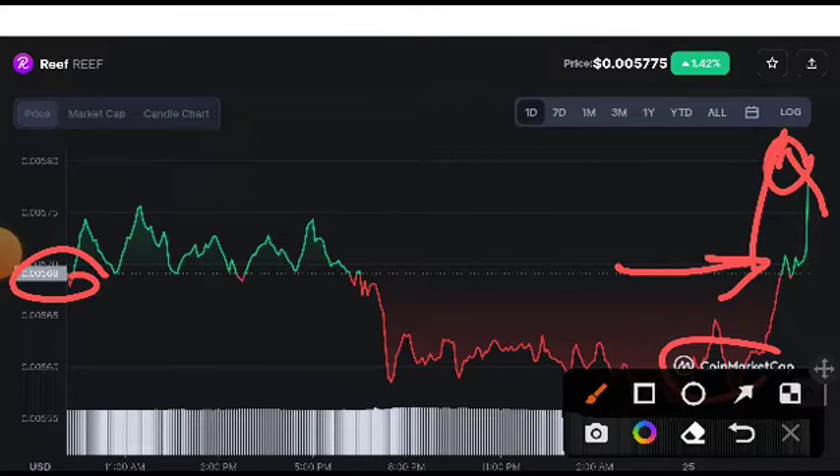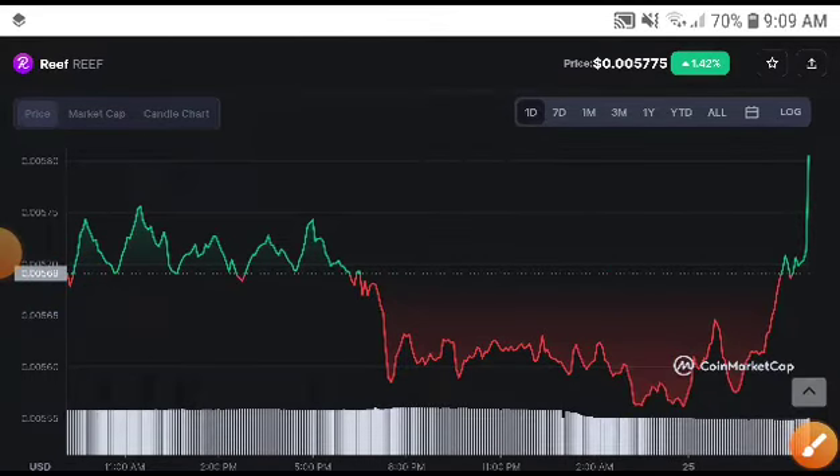When it comes down for retesting, you will need to quickly take an entry in a long position and 100 percent get a profit. But this time it will take a very huge pump, so don't take any trade right now. When Reef comes straight down for retesting, you will need to take an entry in the long position.